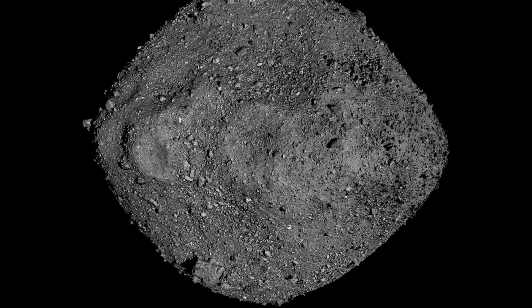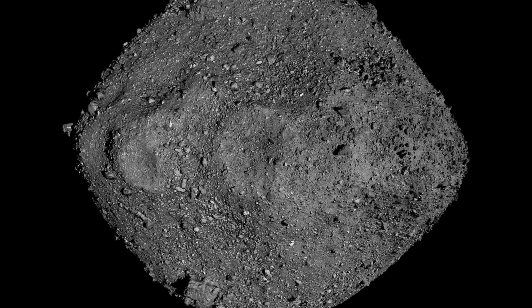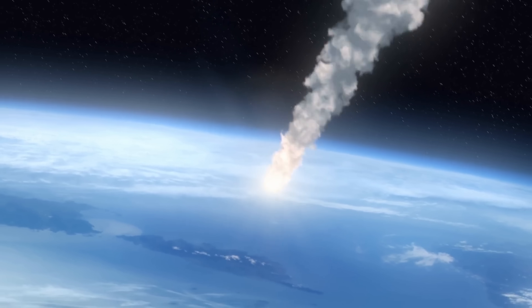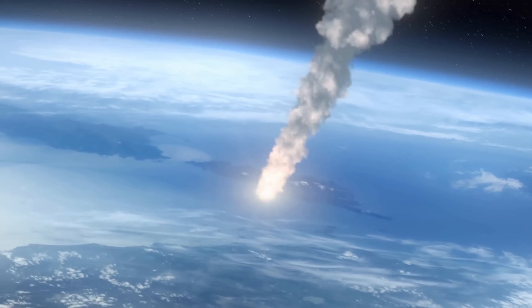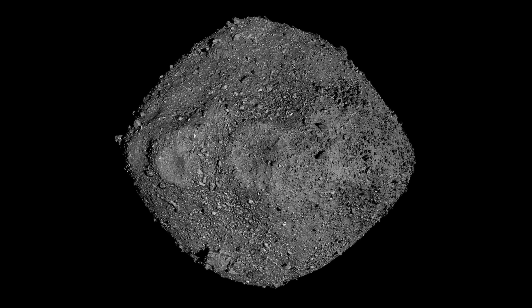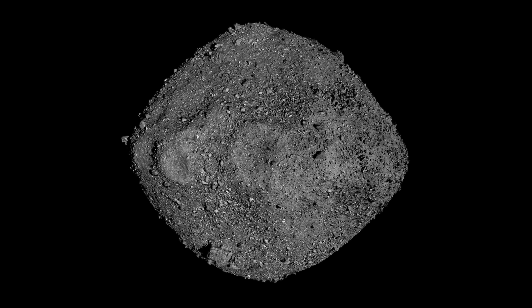Everything here really starts with a very simple but profound question: where exactly did the ingredients for life on Earth come from? So basically why do we exist and why did life start on our planet? One of the leading theories suggests that many of these building blocks possibly arrived on Earth from outer space, either through cosmic dust or from various meteoroids and asteroids striking the planet.